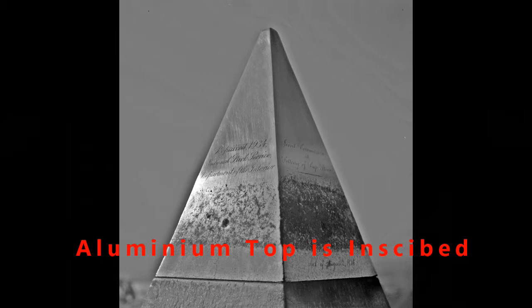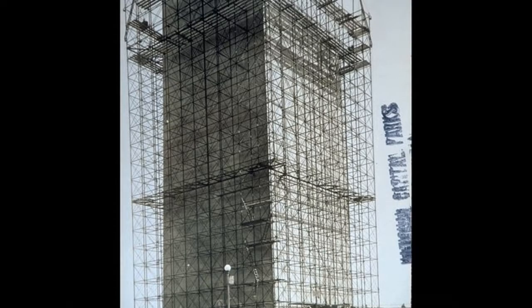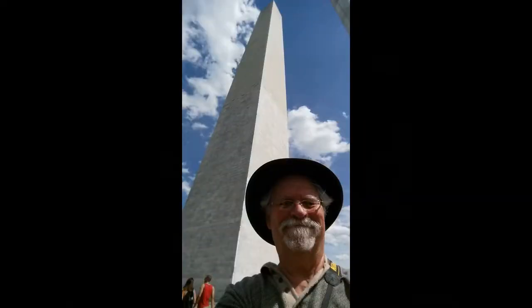The top of it is aluminum, and it's been inscribed on all four sides. It was dedicated in 1885, but by 1888 everything, including the outside, was completed. They've done several restoration projects. You can see I'm looking toward the Lincoln Memorial, and that's what it looks like now.